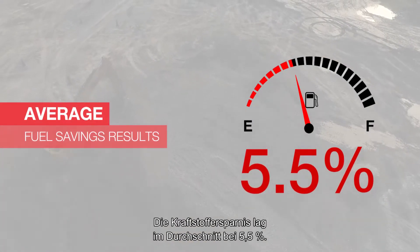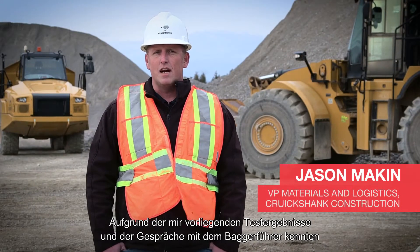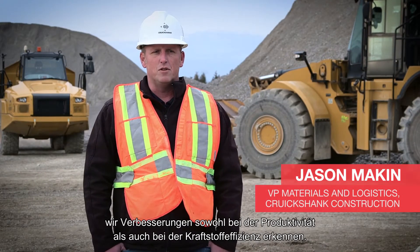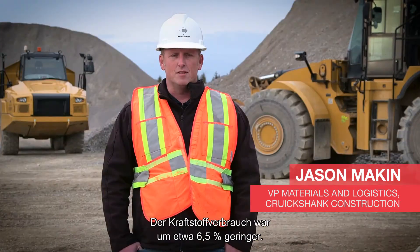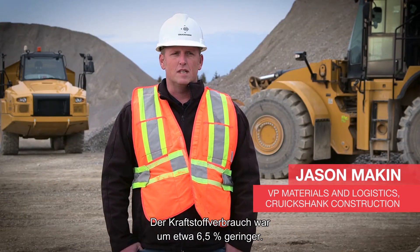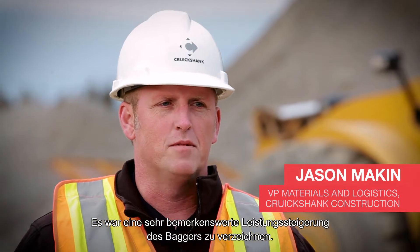Fuel savings averaged 5.5%. Based on the test results that I've seen and discussions with the operator, we've seen improvements in both productivity and fuel efficiency. We saw an 8.5% improvement in productivity, both in the swinging and in the digging. There was an improvement in fuel consumption of about 6.5%. There was a very noticeable improvement in the performance of the excavator.